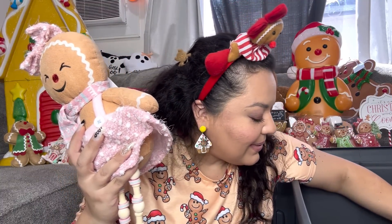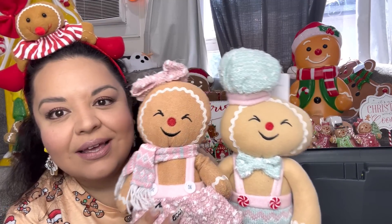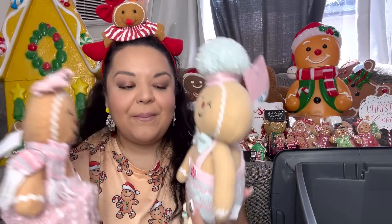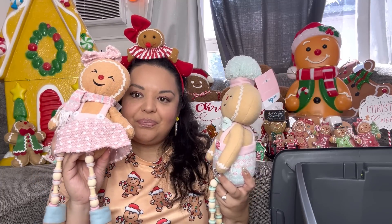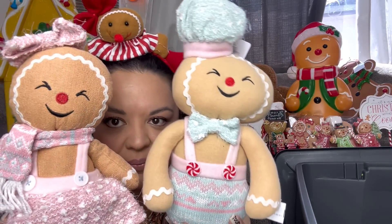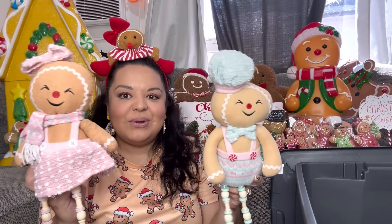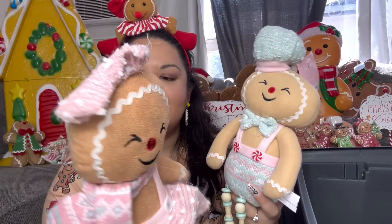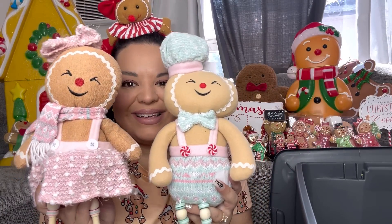I found the gingerbread boy at home and the girl at Walmart. I just noticed their skin is a different color — I kind of like that! The boy at Hobby Lobby matched her color better, but these are so cute. I got them for Valentine's Day — I'm going to use these guys for Valentine's Day — but since they're gingerbread I included them in this haul. He was $10 at At Home and she was $9.50 at Hobby Lobby. I got my pair!